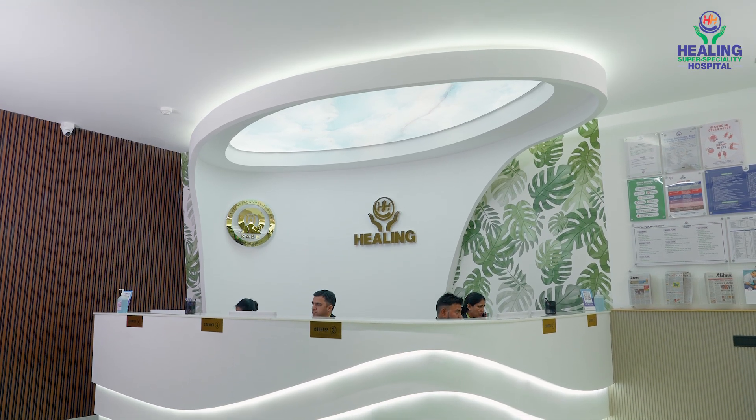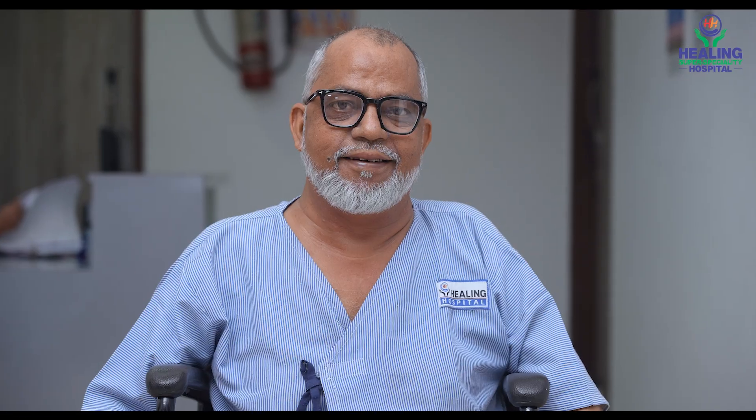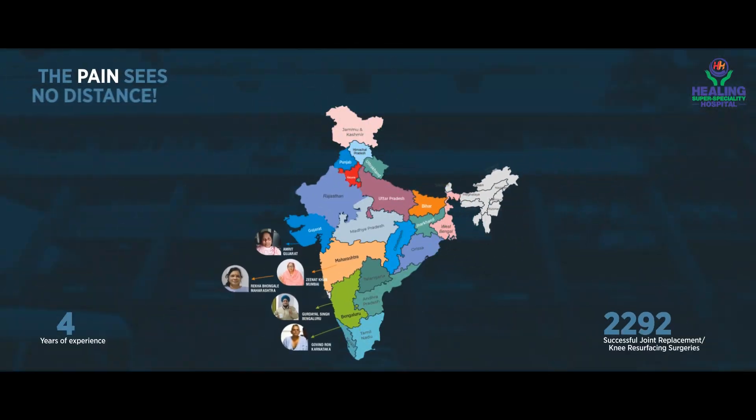Healing Hospital continues to lead with healthcare innovations that nurture, heal and inspire a global community toward optimal health.